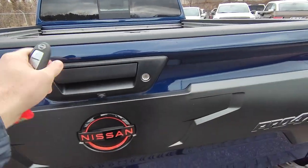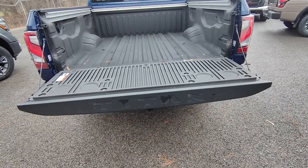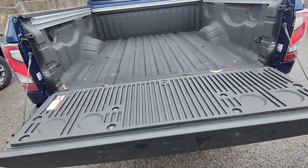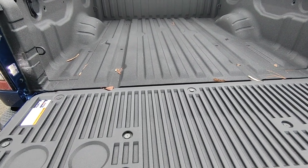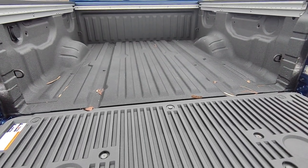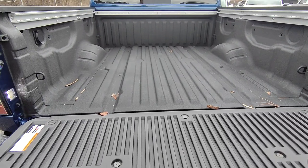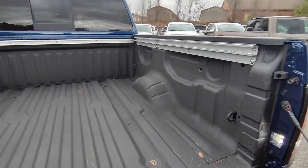It does have a locking tailgate, and to drop it, it's got auto dampening so there's no weight or resistance coming down. That's going to save a lot on wear and tear, and if you're doing any sort of work it's a little bit easier to do one-handed or not have to put things down — the lack of weight associated with it is super nice.